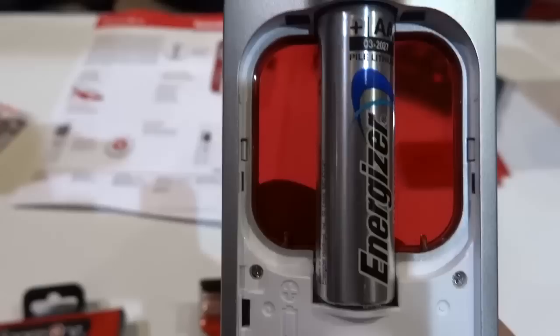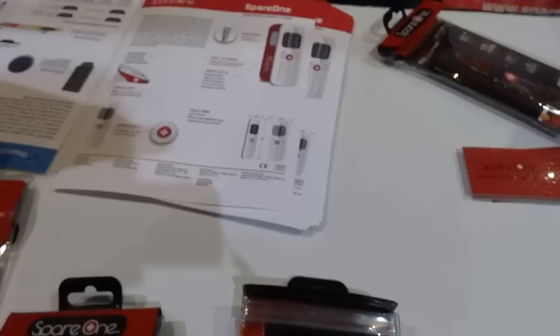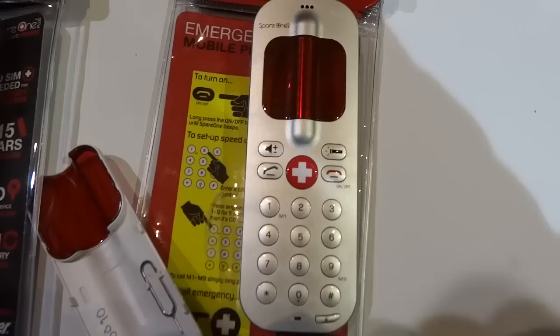You can put a SIM card in here if you want to actually use it to call other individuals. The idea would be like a prepaid SIM card, so you're not obviously paying a monthly fee. But even without a SIM card, this device will call 911 — so you've got 911 built in even without a SIM card.